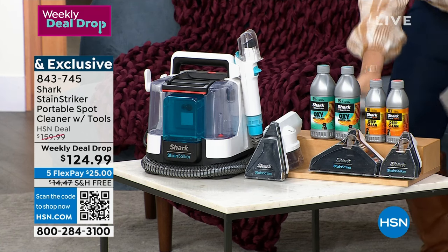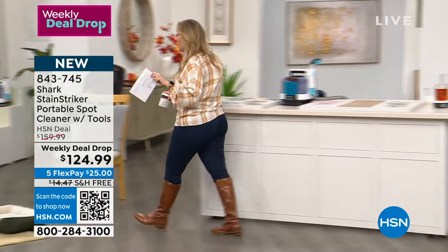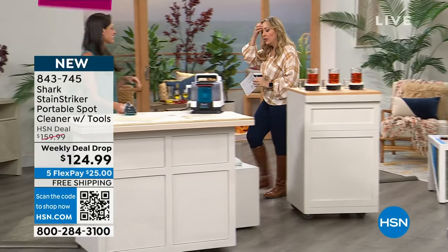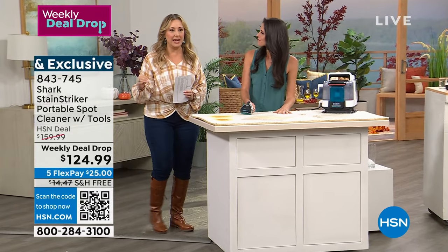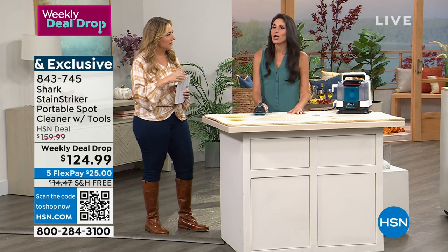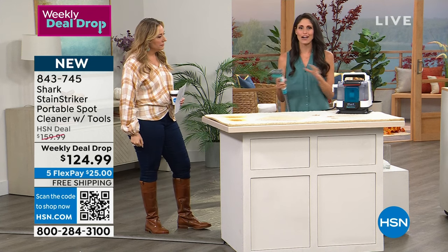Let me introduce our special guest, Megan Clemente, one of our long-time guests here at HSN. When you have a stain, it's not usually wall-to-wall edge to edge — you've spilled something. It's hit or miss whether you get it while it's still wet, and this is perfect for tackling that.